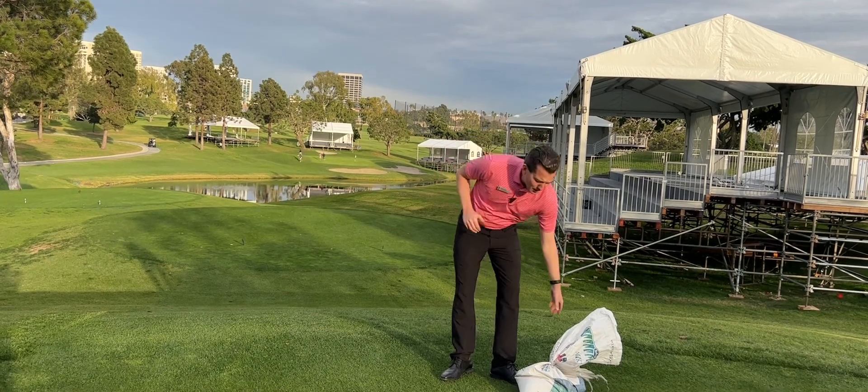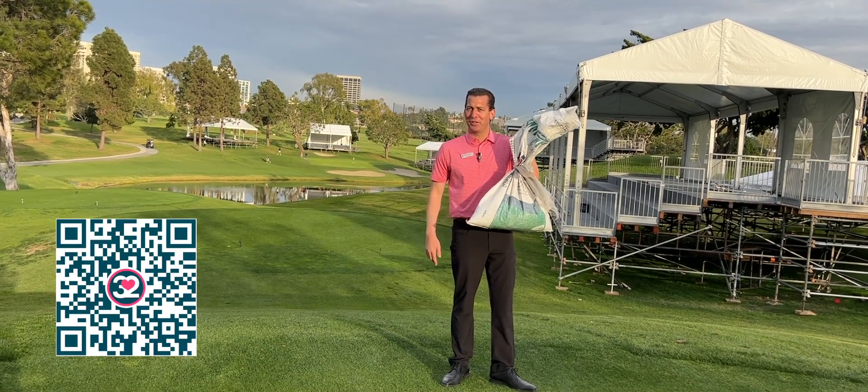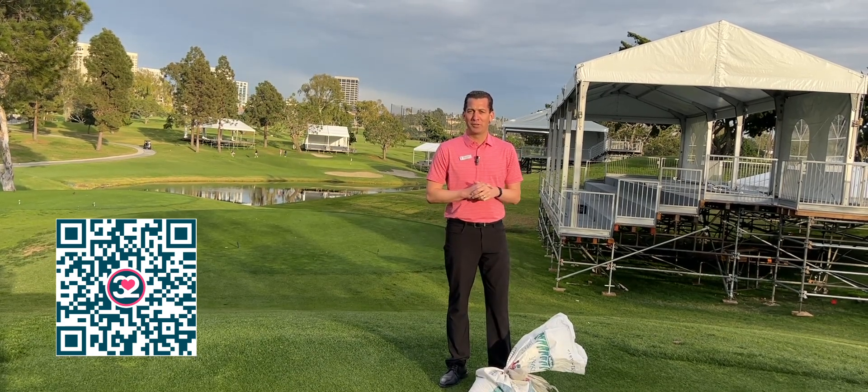Shameless plug — this perennial ryegrass. If you're interested, you can buy some ryegrass seed for your lawns, for your backyards, for your houses, at the Newport Beach Country Club employee scholarship auction.